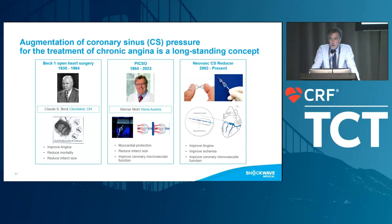But then, of course, it was kind of forgotten because of the coronary artery bypass surgery that came along, and so this procedure was no longer performed.